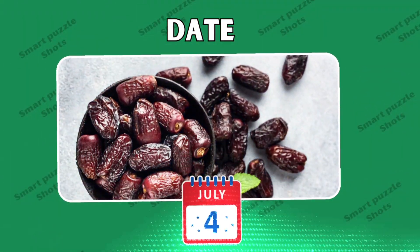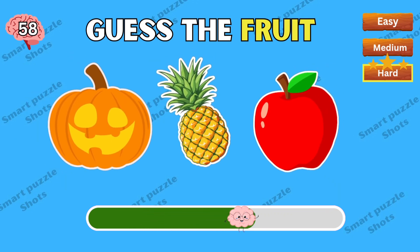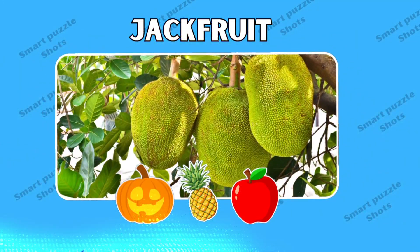Nice — this fruit is date. Can you guess the fruit? Jackfruit is the correct answer.